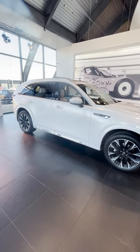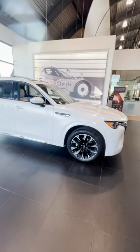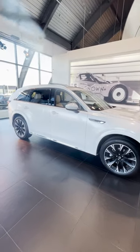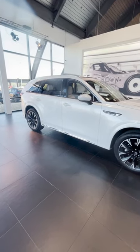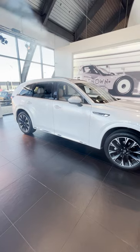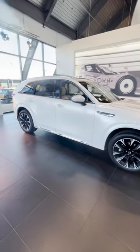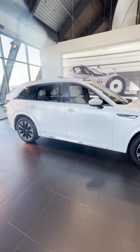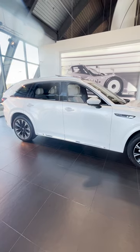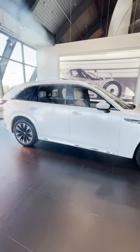Similarly to the CX-9, the length of the CX-90 is relatively the same, but the major difference is the wheelbase — about a seven inch wider wheelbase. This particular model comes with 21 inch rims. The CX-90 sits about eight inches off the ground, so a little bit of a higher driving experience than the CX-9.